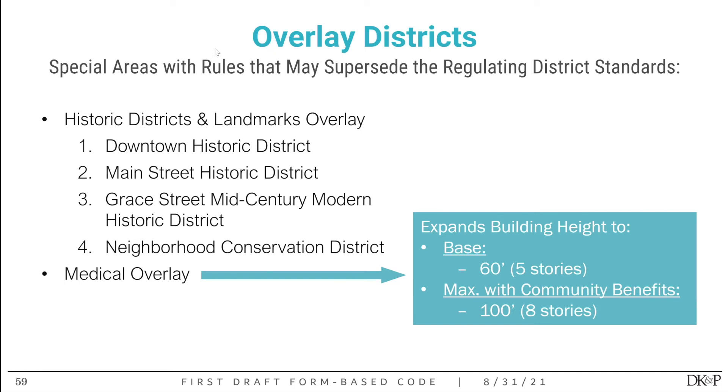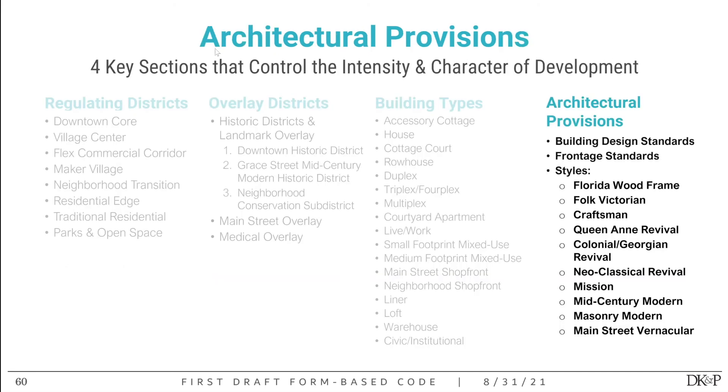Now for the final important sections in the code. We've covered regulating districts, building types, and overlay districts. The final section is the architectural provisions, which are critical to getting predictable development. There are three kinds: general building design standards, which apply to all buildings in any district; frontage standards, which define different types of building frontages permitted for different building types and regulating districts; and architectural styles. We'll go through all of them now.